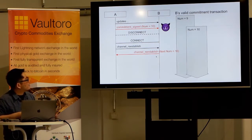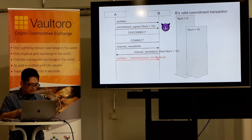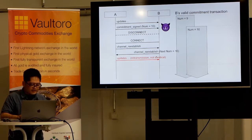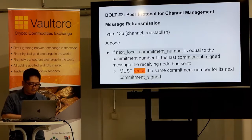For example: commitment_signed number 10 was sent, but the peer says 'next is 10.' After reconnecting, any uncommitted updates sent by the other side will be reversed. The retransmissions of update messages might not be identical. In some cases you should not retransmit certain update messages — an HTLC's CLTV expiry might have already passed, or a fee rate sent before disconnecting might not be appropriate now.